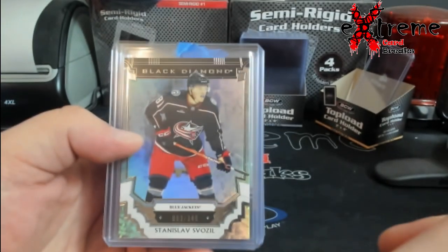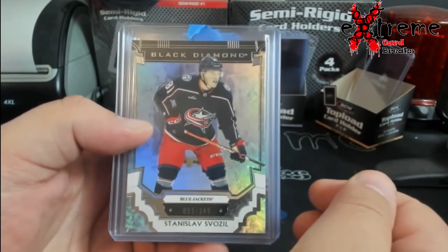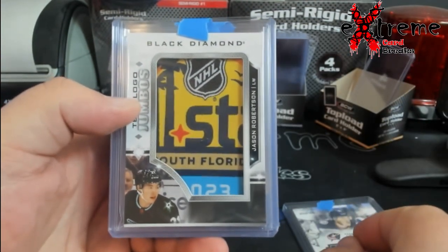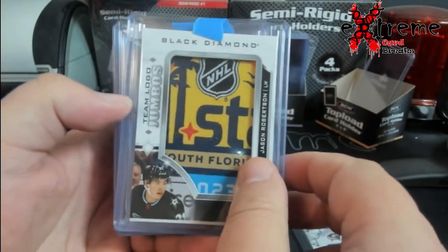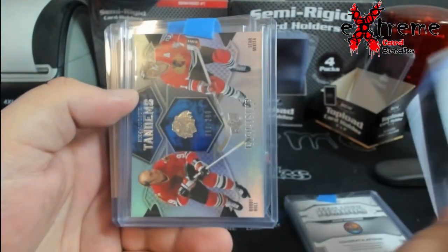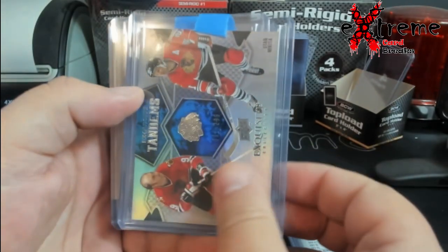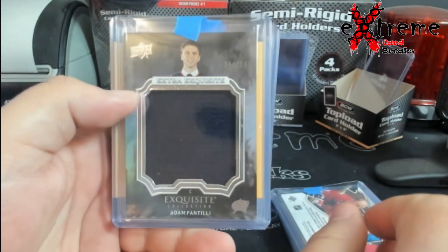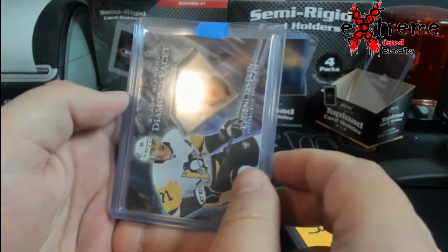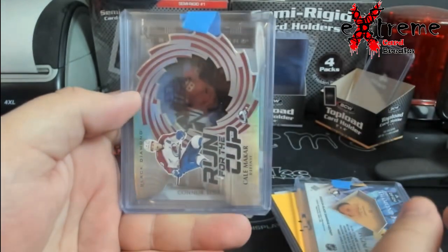Been looking for somebody who does hockey for a long time and finally found somebody. Started off with a bunch of teams. I'm gonna try to pronounce his name — Jason Robertson. They call those team logo jumbos. Exquisite Crosby, Blackhawks in the filler by serial number, Makita and Hall tandems, Fantilli jumbo jersey out of 349, Malkin diamond fast — these are really cool. Run for the Cup Cal Makar, like a $30 card.